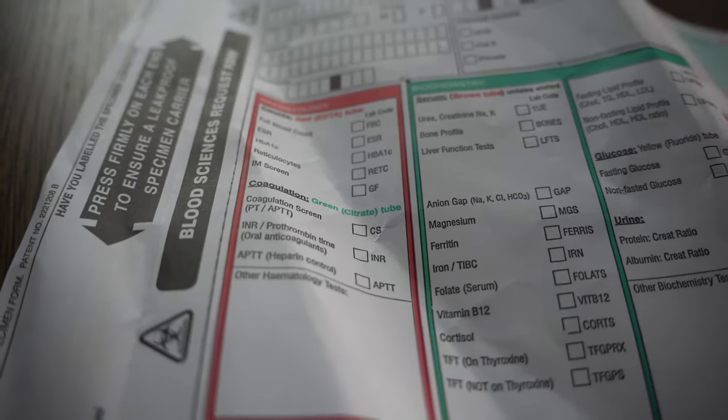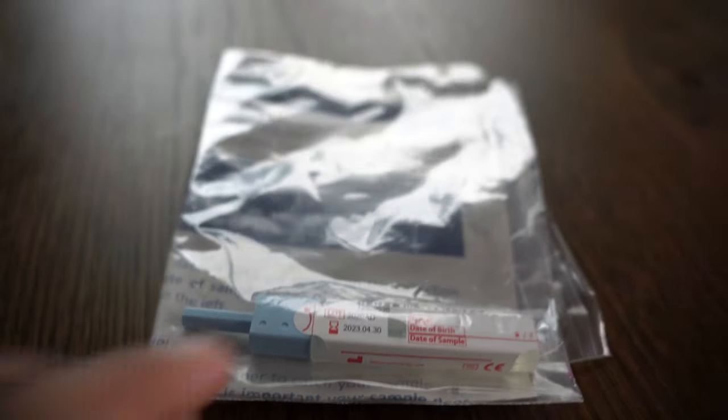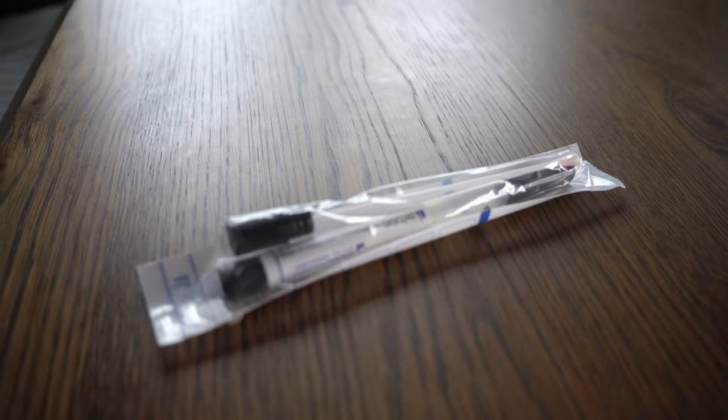There are some other bits and bobs in here: a kidney dish, a spare pair of gloves, an apron, a few chargers for the devices, and a couple of forms — like a blood form so if I've taken bloods I can pop them in there nice and secure. I've also got a stool sample pot, and a little FIT testing kit. FIT is faecal immunochemical testing, which checks for blood in faeces that can't be seen by the naked eye — one of the ways we use early detection for things like bowel cancer. And a random swab that I might use to swab something.